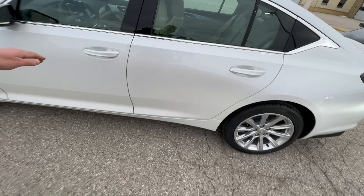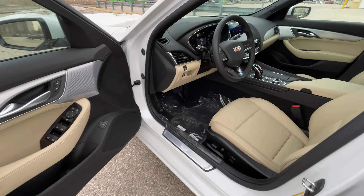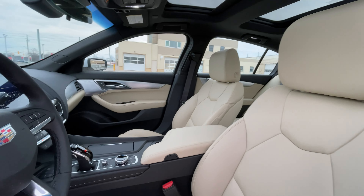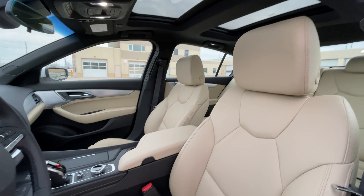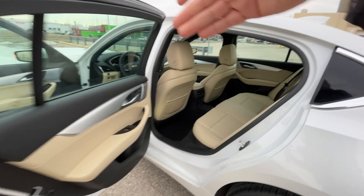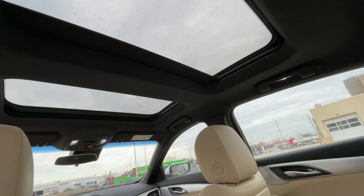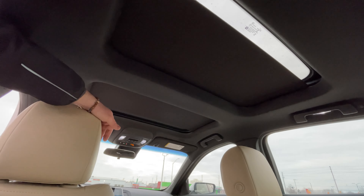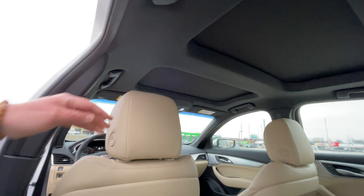This one has the sound and sun package, which gives you the Bose Performance Series sound system with 15 speakers, plus a sunroof in two parts — the shades actually retract on both of them. You get two retractable sun shades on the standard model, and this is under 50 grand. I call it a performance luxury sedan because it has a 2-liter turbo, and most of the torque is readily available within the first 1,500 RPM.